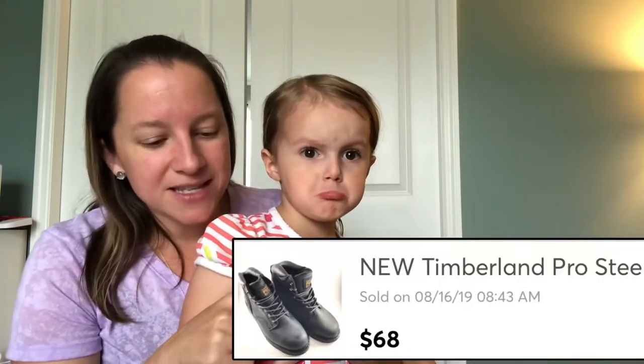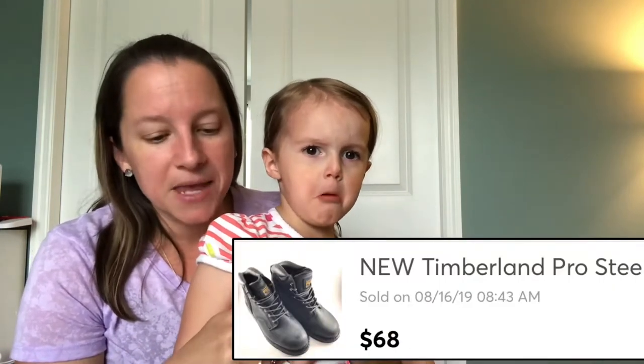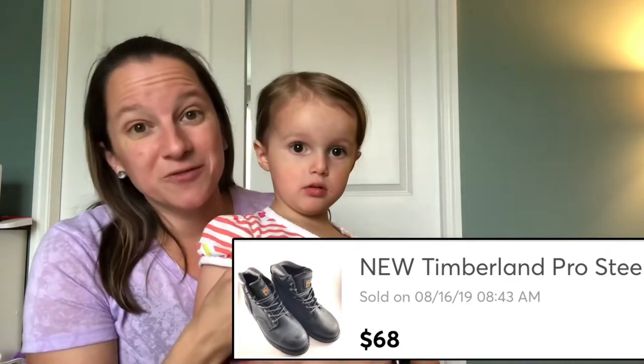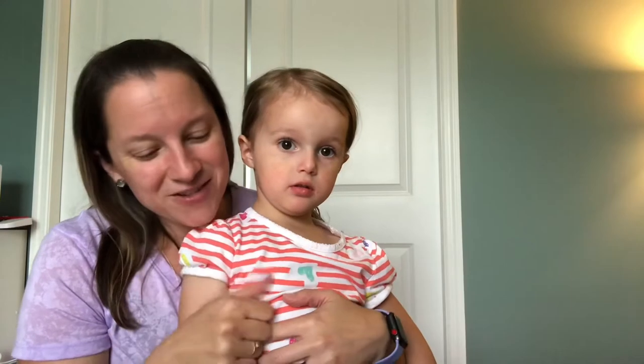Another pair of shoes from my pallet — this is the Timberland Pro line, the Pit Boss steel toe boots. These were in what I believe was new condition, and I sold them for $68.